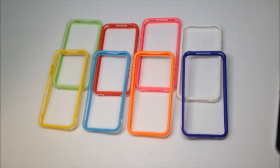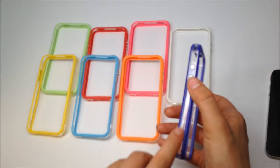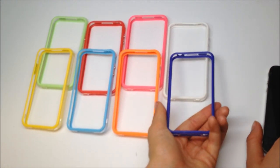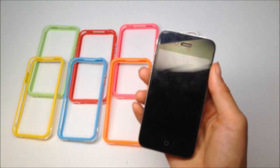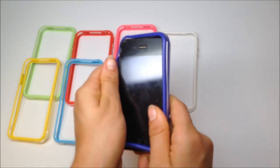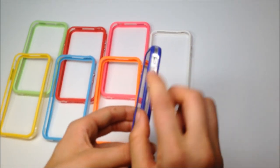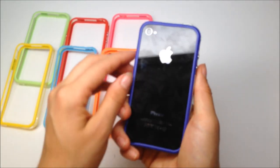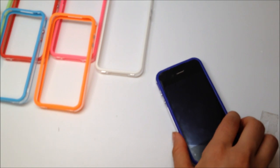Here we have our color line bumper cases for the iPhone 4. The clear part is polycarbonate and the outer color edges are a rubber skin. These cases are really great because they allow the true beauty of the iPhone 4 to shine through — most cases just cover it up and you don't get to enjoy the sleek thin design. I'm going to install the case and show you what it looks like on the phone. It comes with metal buttons for the volume and power, and all the ports are open. The rubber extends to the outer edges of the phone.